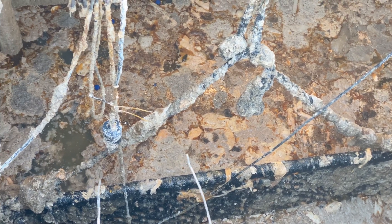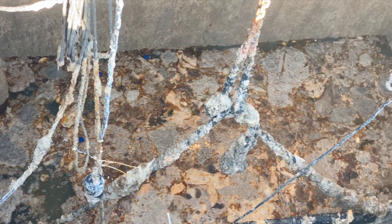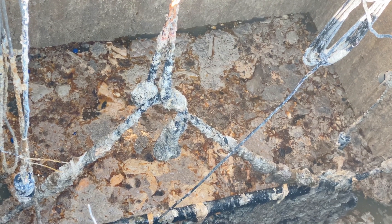Some days the work is really easy. Other days the work is the worst thing on earth. Some days you have to rewire pumps that are located in a vat full of shit.